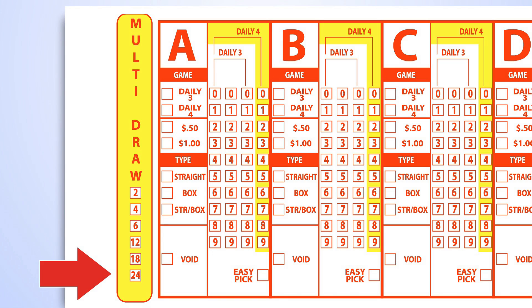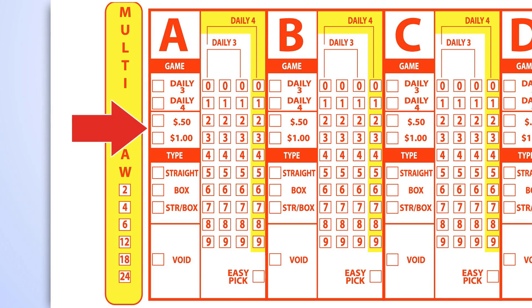Your numbers will then be valid for the number of drawings shown on the front of your ticket. You may choose to wager $1 or 50 cents per play. The combination straight box play costs $1. On the play slip, select the Daily 3 game.